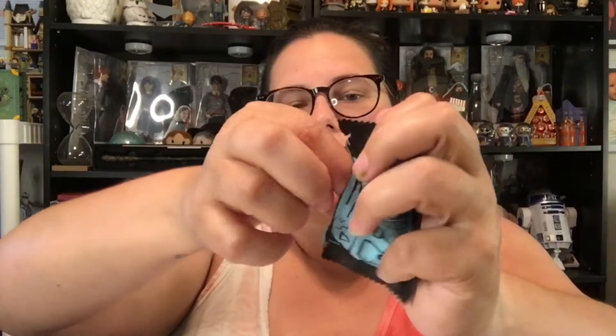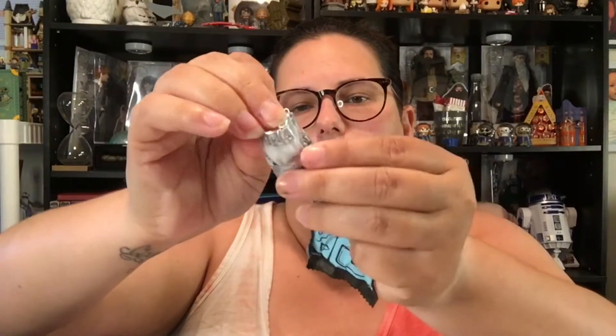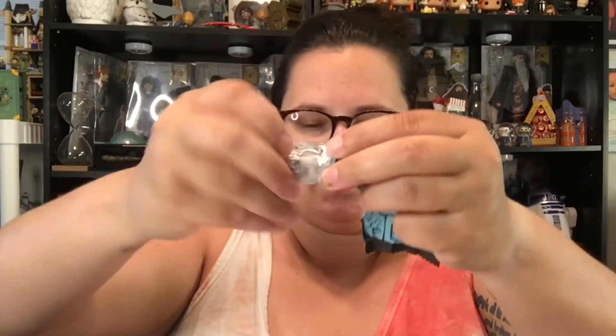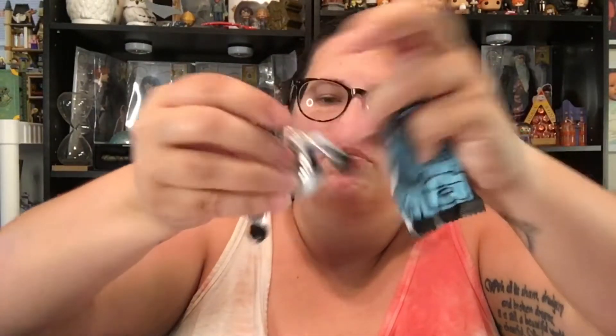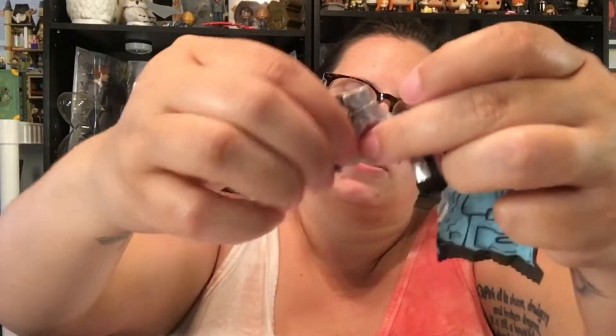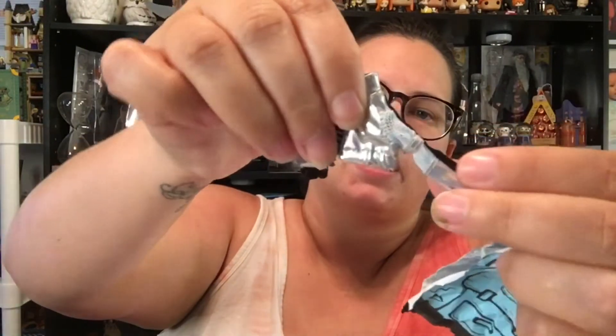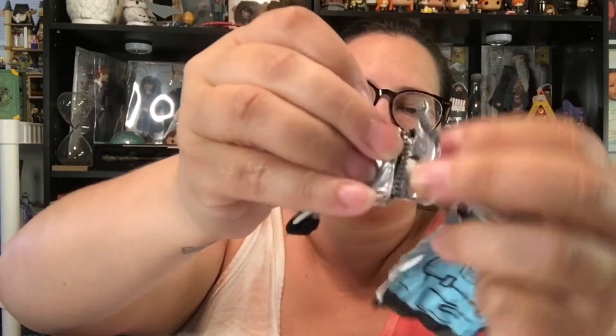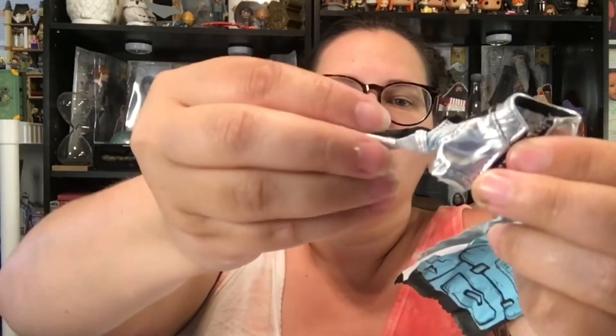Inside we have — I believe this is her jacket. It is! So we've got this super cute metallic colored jacket with some mesh on the sleeves and some little stripes. It does have a real zipper on it, but no zipper pull. Very, very cute. We'll put that on her in a second.